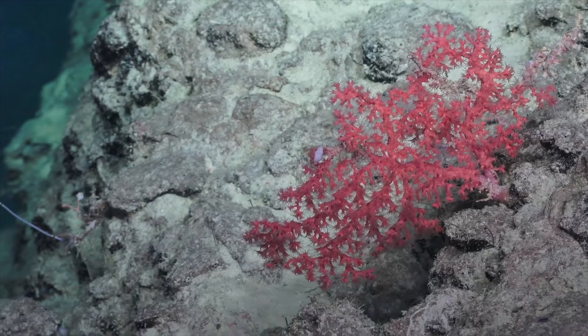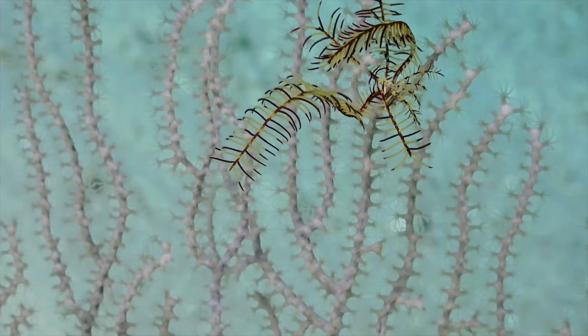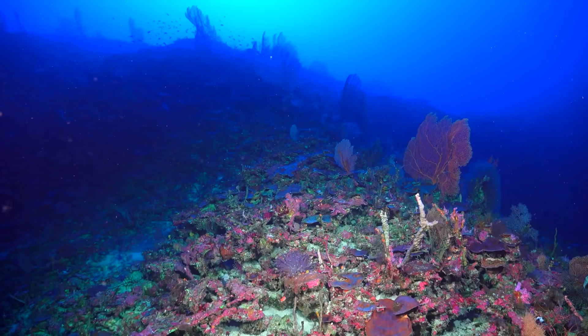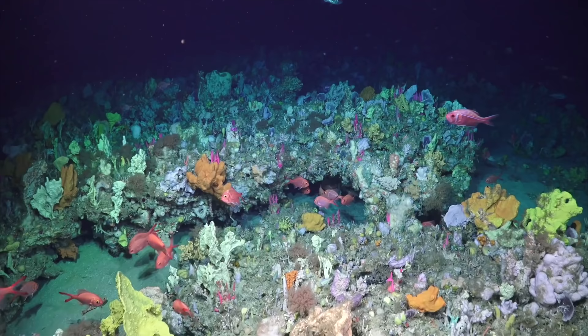The constant sequence of growth, death, collapse, and overgrowth goes on for thousands of years, and creates reefs that grow to be hundreds of feet tall — gigantic, complex structures that provide unique and vital habitats for marine life.